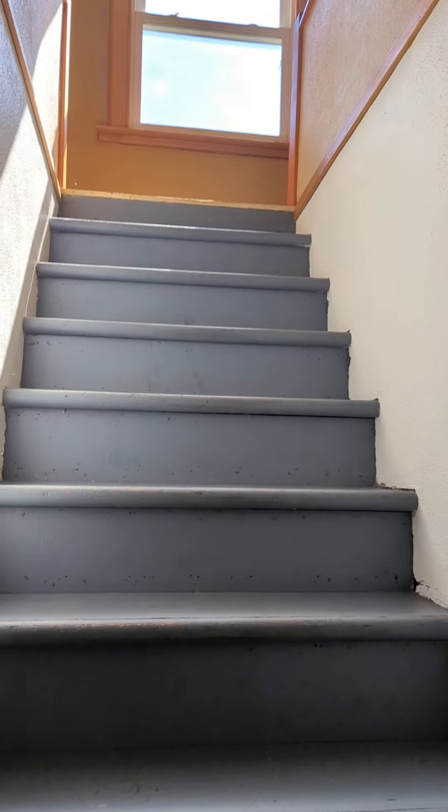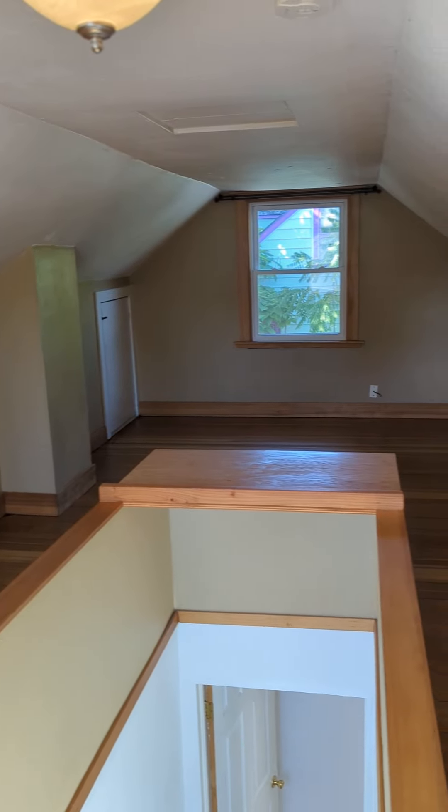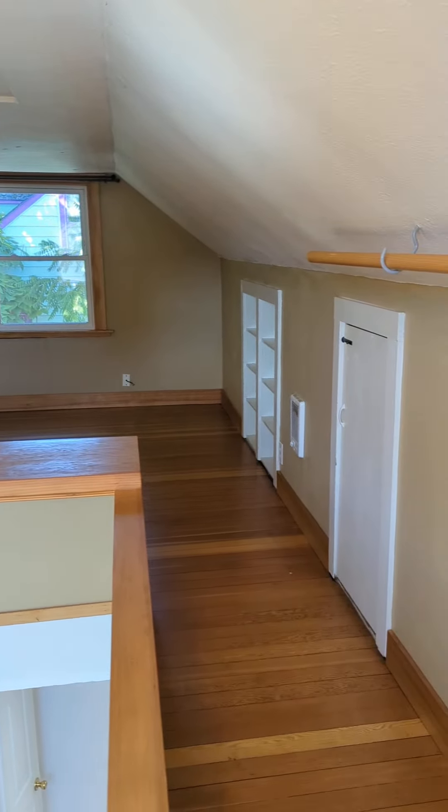The second bedroom is upstairs. Solid surface flooring up here as well. Built-ins.